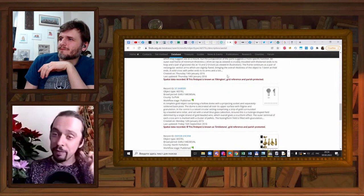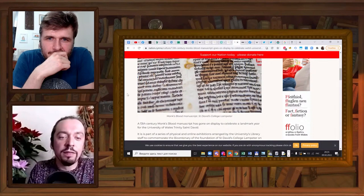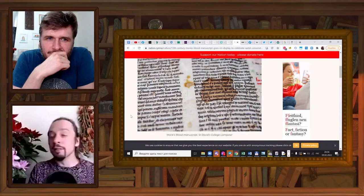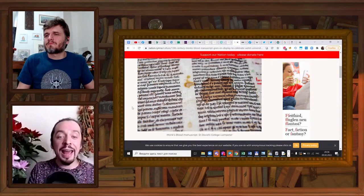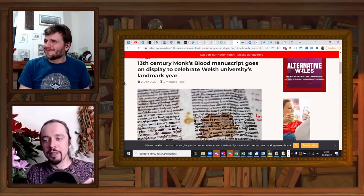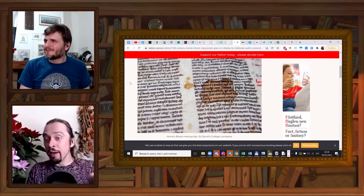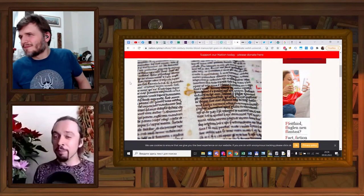Another piece of news, also from the British Isles — this time from Wales. A recent anniversary of the University of Wales Trinity St. David Library sparked lots of events, mostly online because of Covid, but also an exhibition devoted to one of the best known books. It's called, very evocatively, the Monk's Blood Manuscript. I don't know if it's still on show, but the news seems pretty recent, so if you can go and see it — well, you can see why the manuscript is called that.